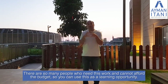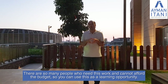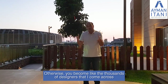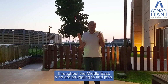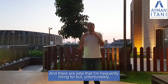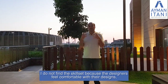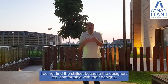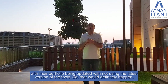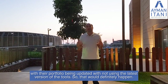There are so many online courses and people who need this work but cannot afford the budget, so you can use that as a learning opportunity. Otherwise, you become like the thousands of designers across the Middle East who are struggling to find jobs. There are jobs I'm frequently hiring for, but unfortunately I don't find the right skill set because designers feel comfortable with outdated portfolios and old versions of tools. Updating these things would definitely help.